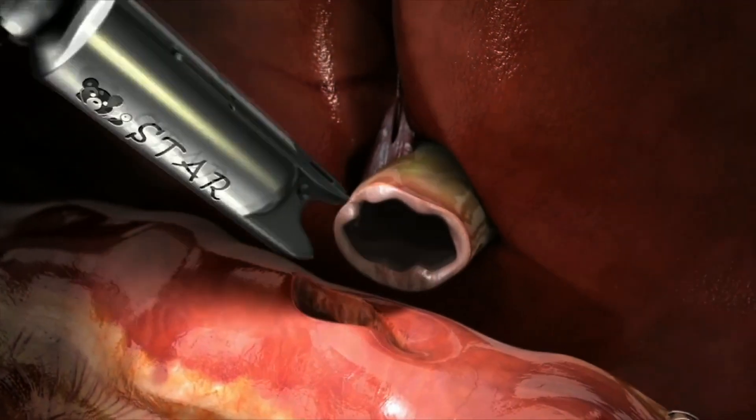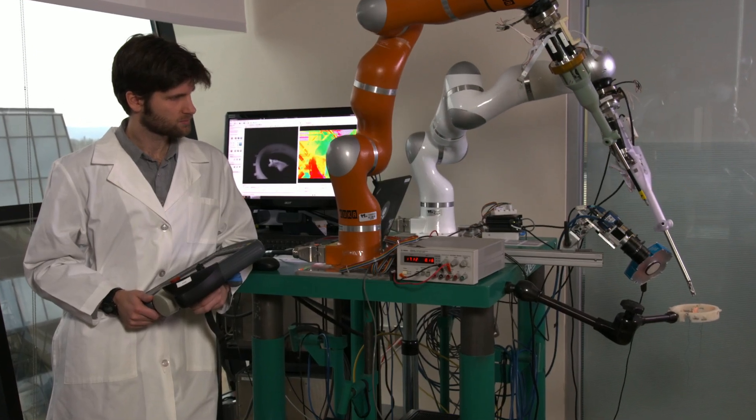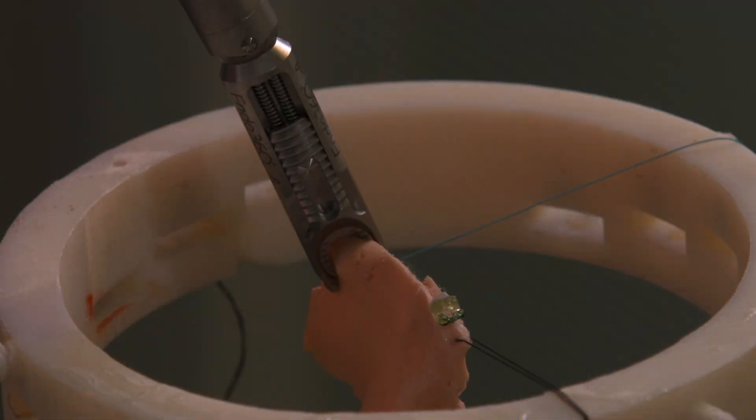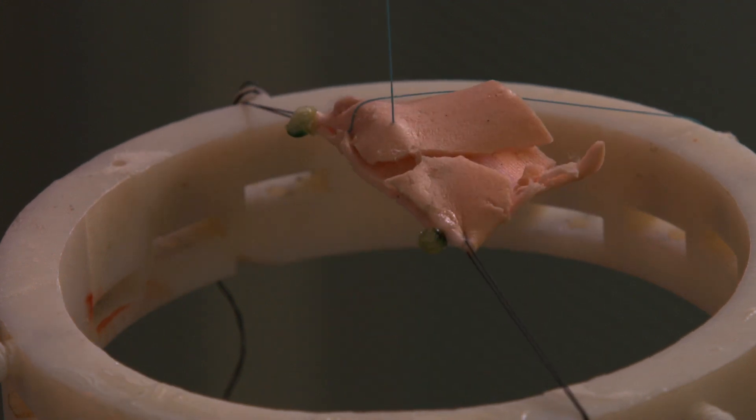The STAR system is supervised autonomous. The surgeon helps with the planning, but then the robot performs the critical part of the surgery autonomously.